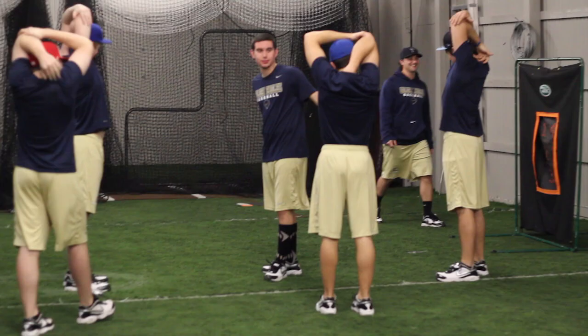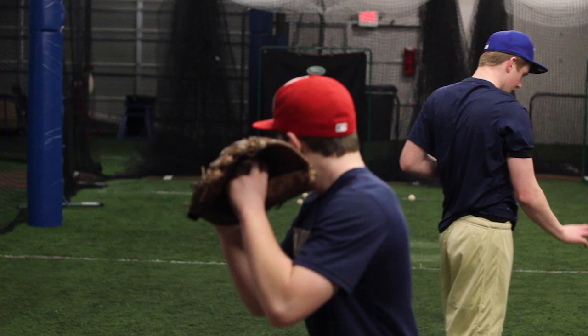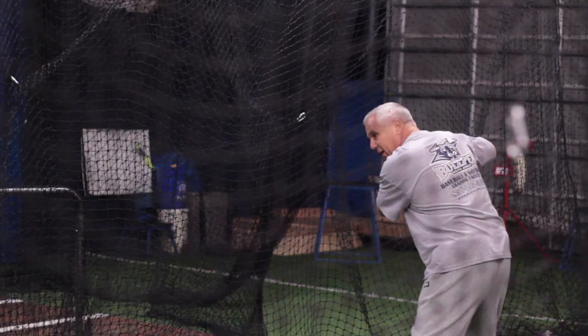My name is J.B. Meadows, I'm the coach of the Golden Eagles Baseball Showcase Team here in South Jersey. We chose to work out at the South Jersey Bullpen because it is the premier baseball facility in South Jersey. It's the only place you can go where you get top-notch instruction by the best talent in South Jersey.